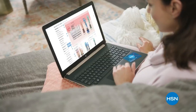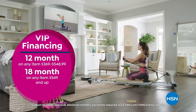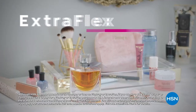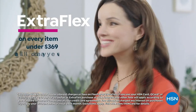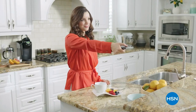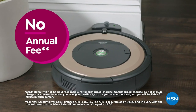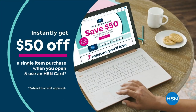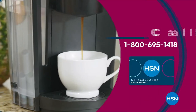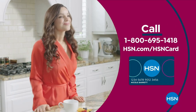Get the best deals on the things you love with the HSN card. As an HSN card VIP, you'll get perks like VIP financing on many items, plus extra flex on every item under $369, all day every day, and at least eight VIP savings events a year. Includes fraud protection and there's no annual fee. Apply now and instantly get $50 off when you're approved. Call 1-800-695-1418 or visit HSN.com/HSNcard.